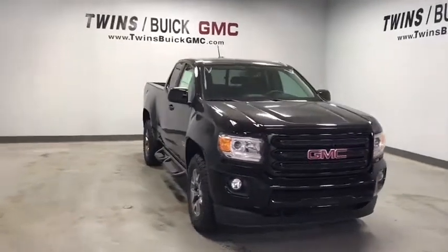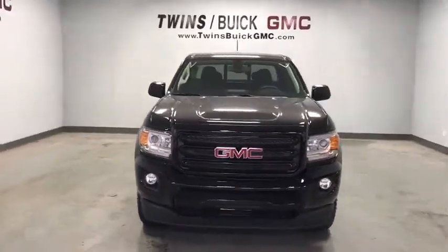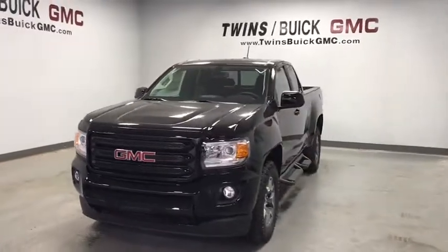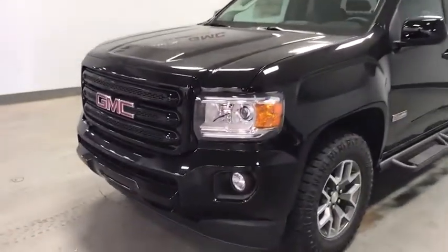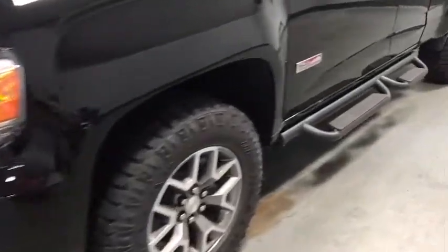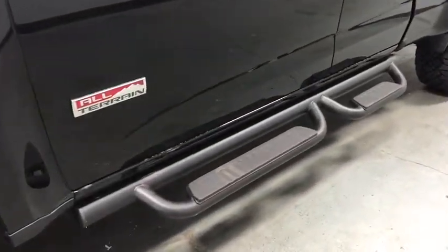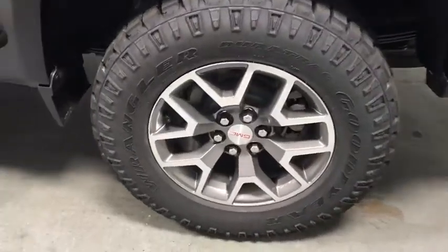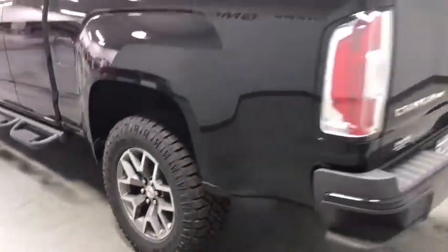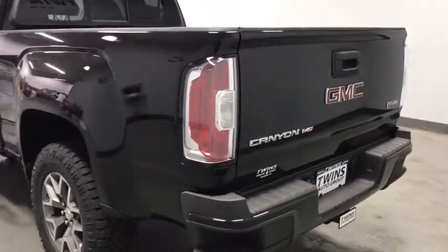Make a great choice today with the 2020 GMC Canyon. With one of the most powerful standard four-cylinder engines in the class, the Canyon lets you enjoy 18-city, 25-highway EPA-estimated MPG and is engineered to absorb the bumps, handle the curves, supply superb traction, and provide seating for five.